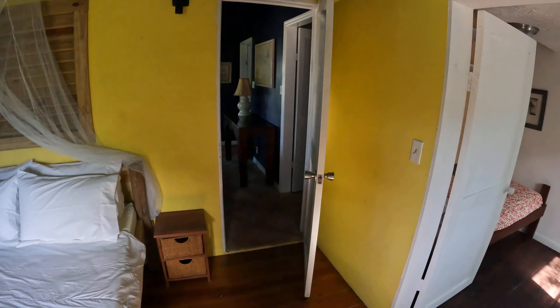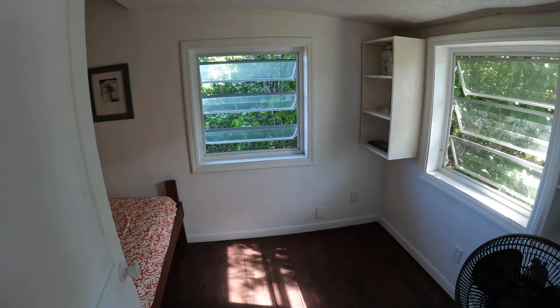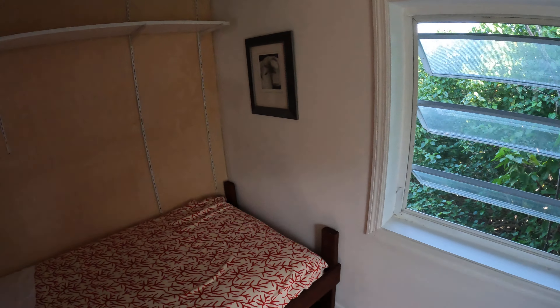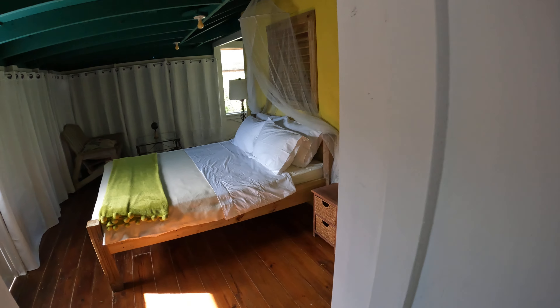And then, if we turn this way, we have this little room here that has a single bed. It has a little fan and shelves. It's a nice little cubby hole — for privacy or whatever.